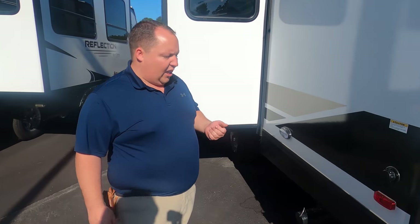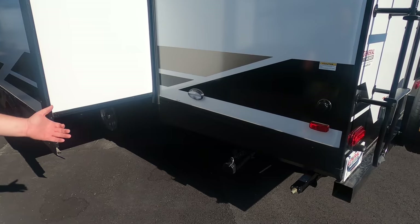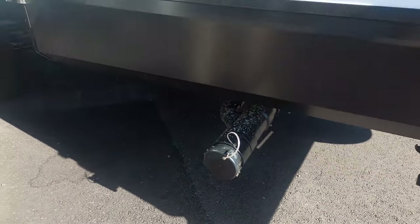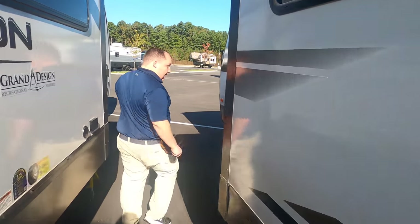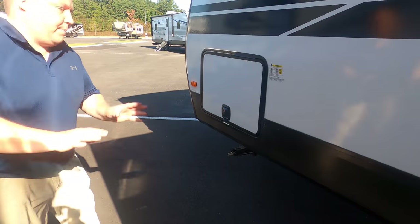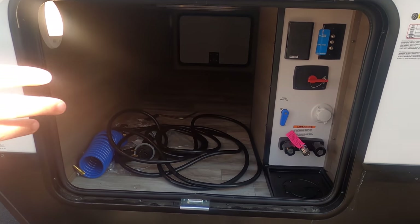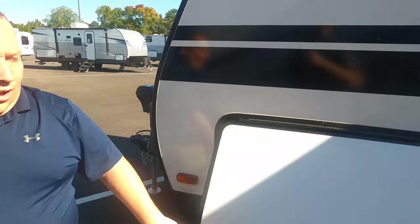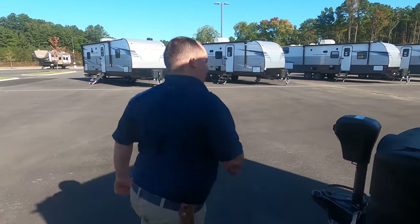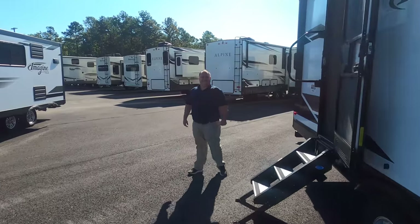Right here is a black tank flush — that helps clean your black tank in case any residue or sediment sticks to the sides. Here's where you hook up your black and gray tank dump connection — easy to dump, easy to get everything out of the way. And look at this outdoor shower, battery disconnect, potable water fill, city water connection, cable, and power — everything's hooked up right there. The outside of this travel trailer looks great, but the inside looks even better. Let's go take a look.